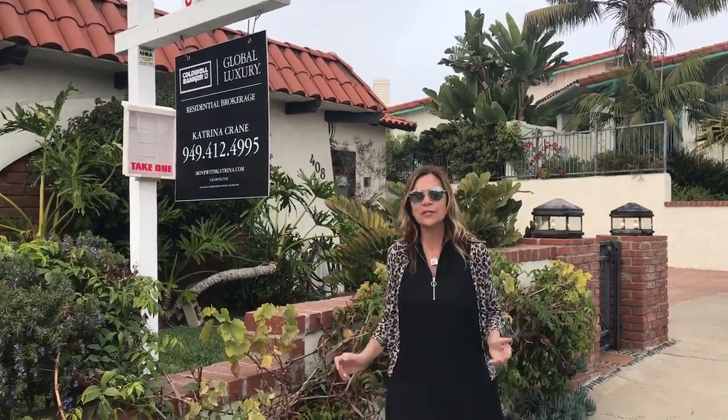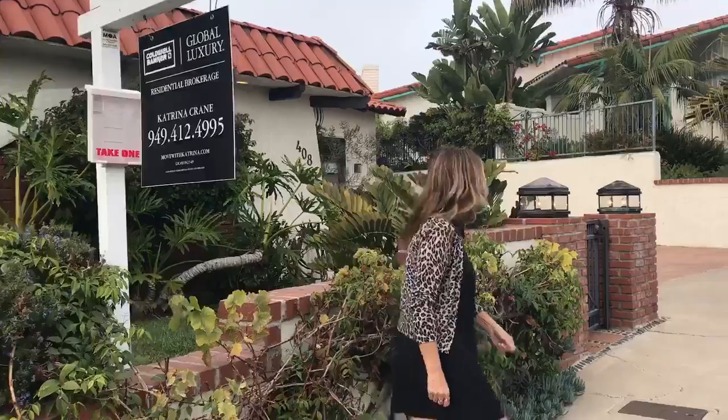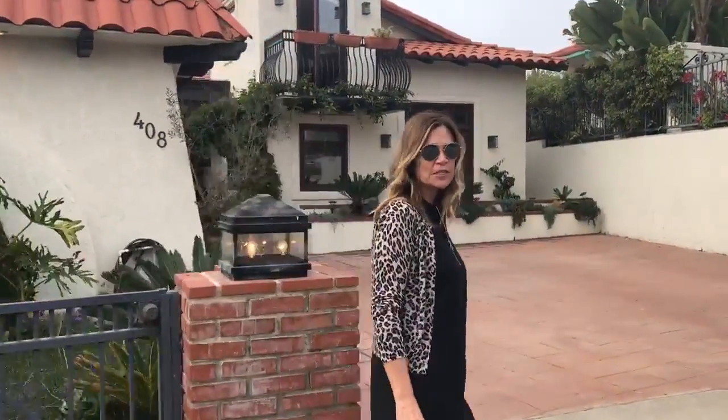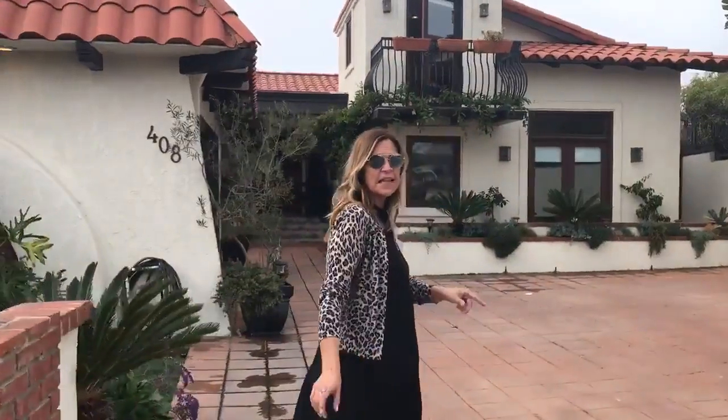Hi, it's Katrina Crane with Coldwell Banker and I have a fabulous home for you. Follow me. We are located in the Riviera District of San Clemente. It's one of the best surfing beaches, so for you surfers, this house is for you.